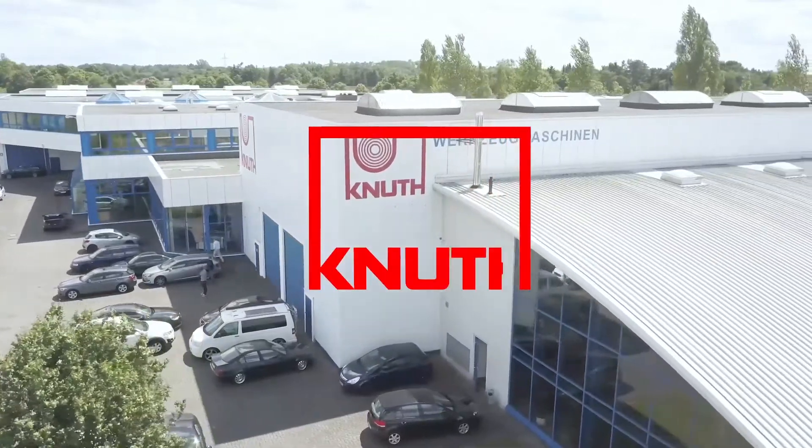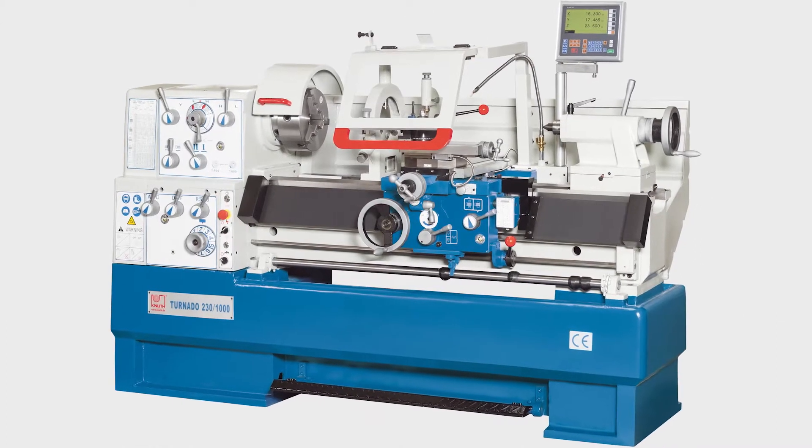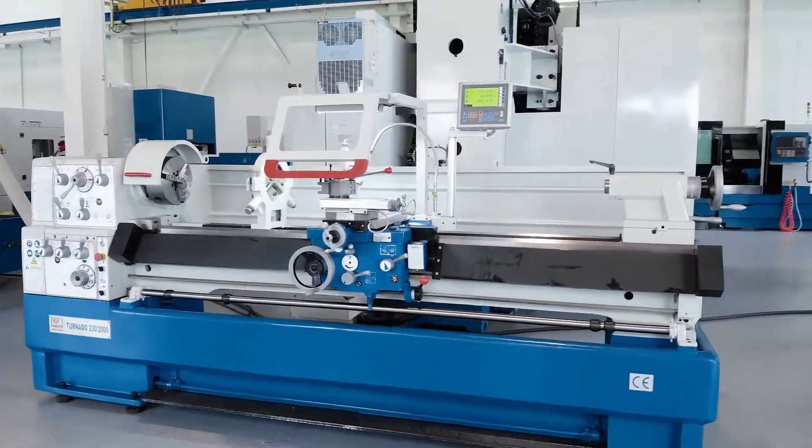Welcome to Knut Machine Tools, your reliable and quality machine tools provider. Today we present the Tornado 230-2000 Universal Lathe.